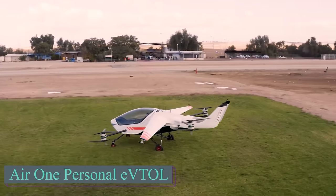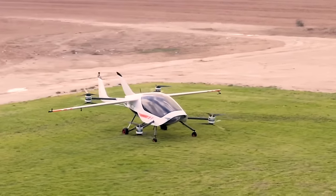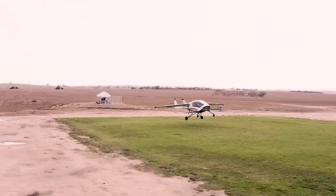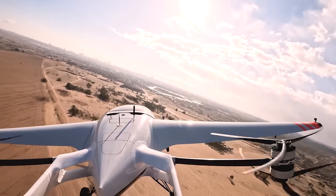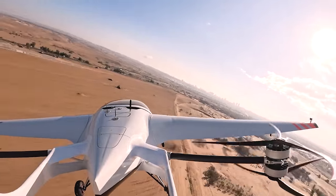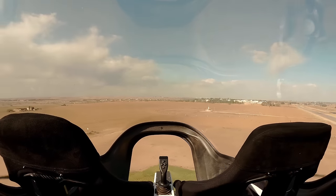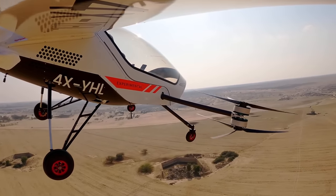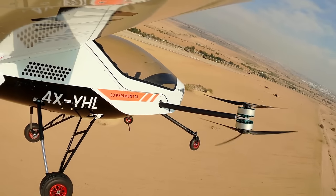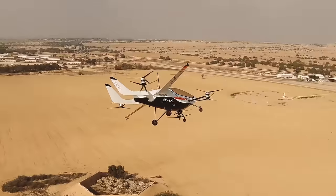Introducing Air One, an innovative electric aircraft designed specifically for the US Air Force. With vertical takeoff and landing capabilities, Air One offers promising features. It can fly for up to an hour on a single charge and carry a payload of 250 kg. The Air One features a fixed wing design with eight electric motors, each equipped with three-bladed rotors and a boom tail. The front motors are attached to the lower fuselage, while the rear motors connect to the tail section.